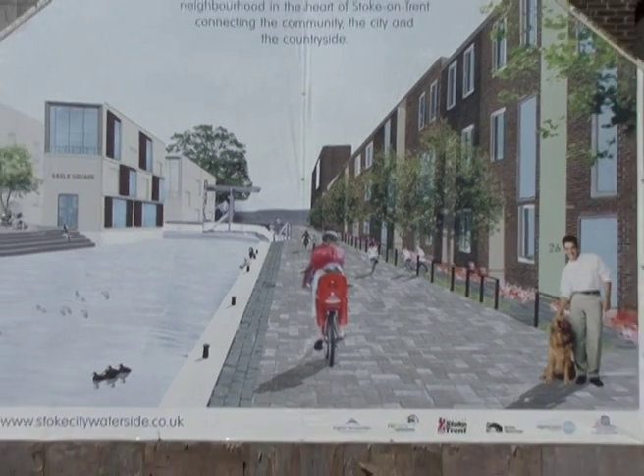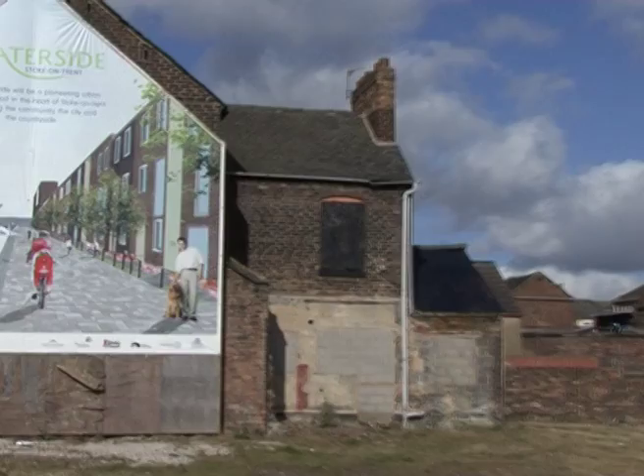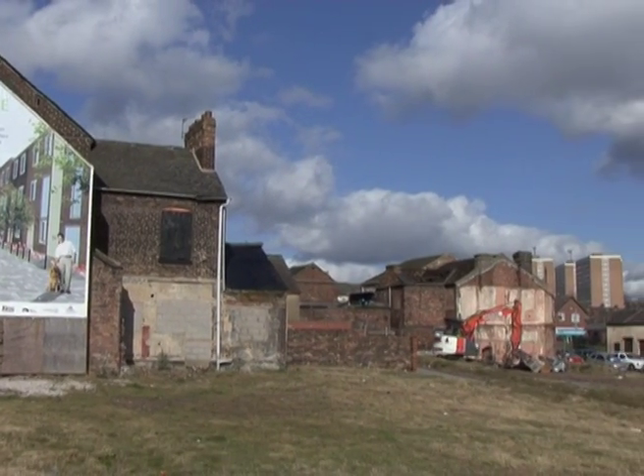The new revitalised Stoke may be on its way, but there's still a lot of work to do. James Bell, Staffs News.